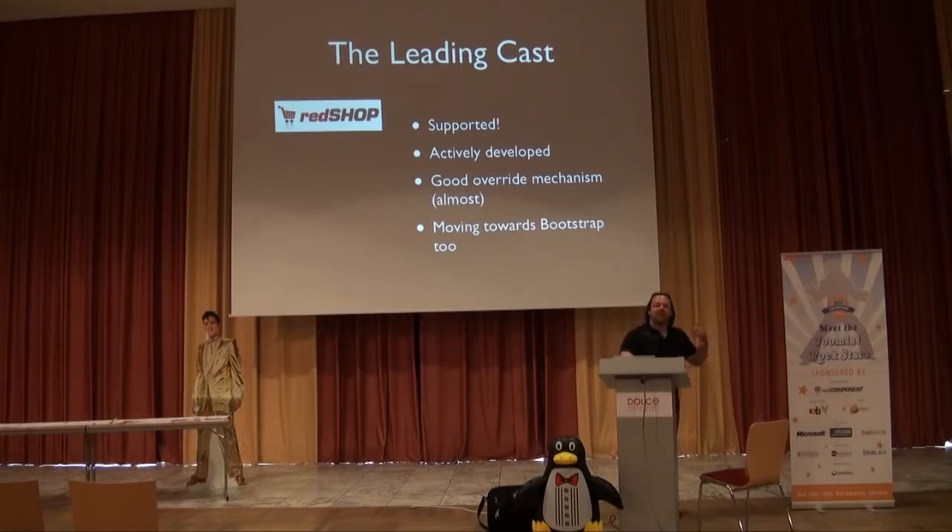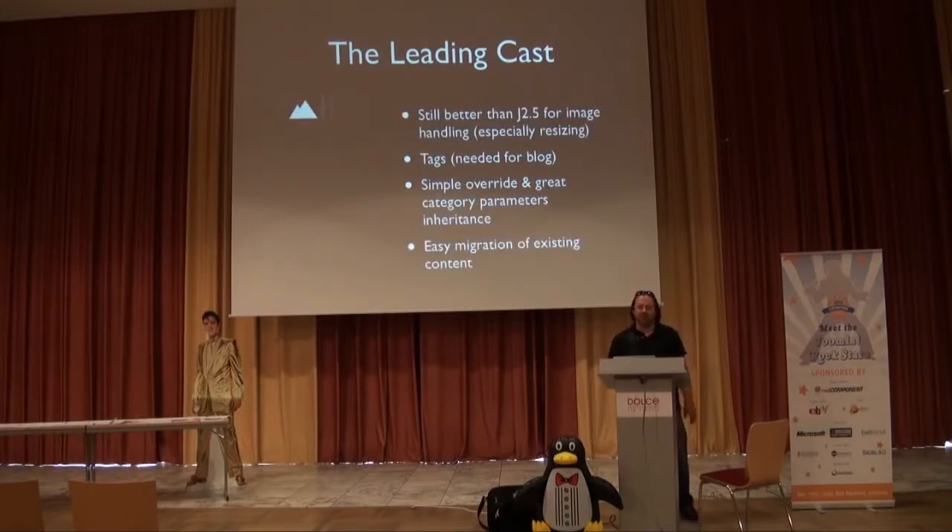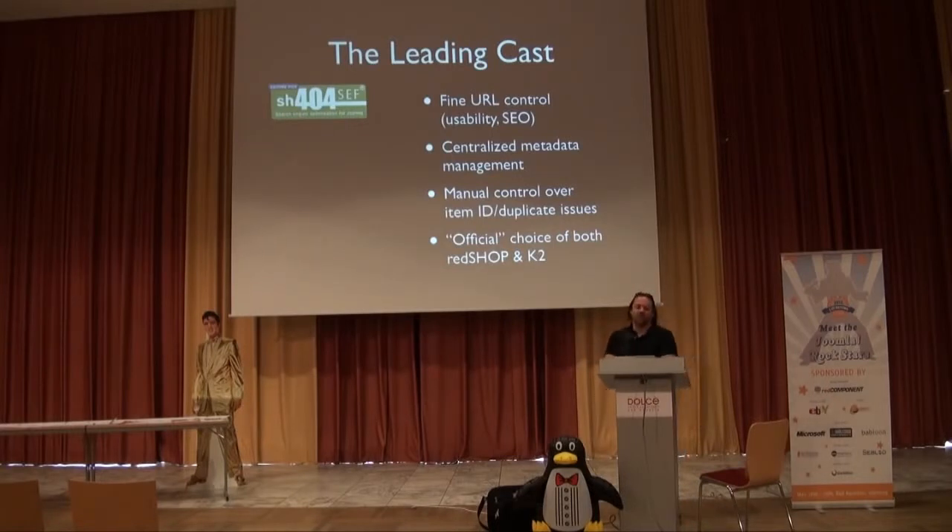RedShop is also relatively cheap for the support they give. The other key component is K2 — it's great for image handling and resizing. I have non-technical bloggers uploading images and I want them resized automatically without users needing software. K2 is also the best solution for tags on an extensive blog, and the template and module overrides are extremely simple. Honestly, all my content was already in K2, so migration was easier. The other component is SH404SEF — for fine URL control, especially with a large site of 600 different view pages, you need centralized metadata management and fine URL control for both usability and SEO.